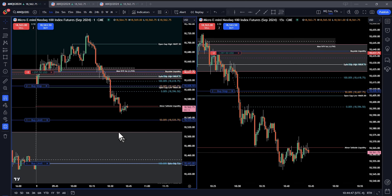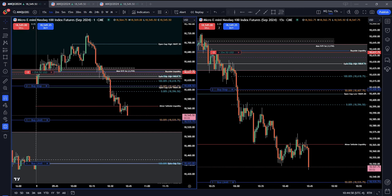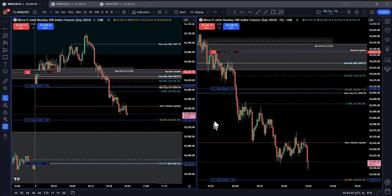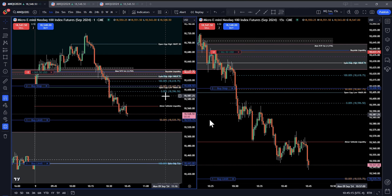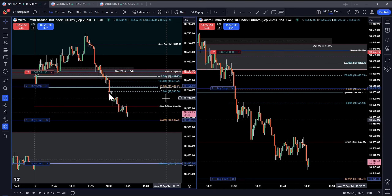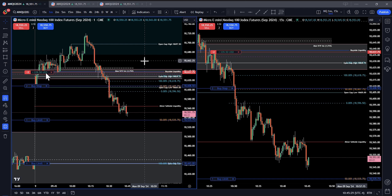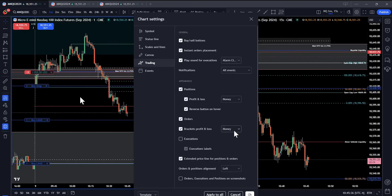Down here is a big volume imbalance — I believe it was a weekly volume imbalance from way back. It's about to hit my first target. I added a stop in here; I kind of used the midpoint of this big bearish candle as my stop loss, which would have been in profit and covered commissions and all that.